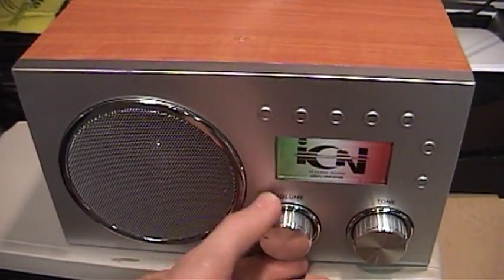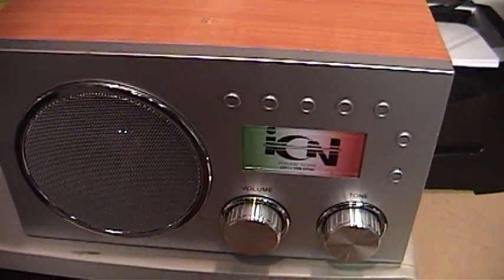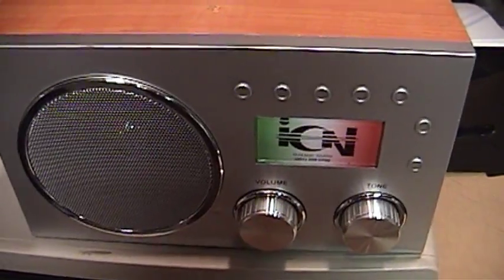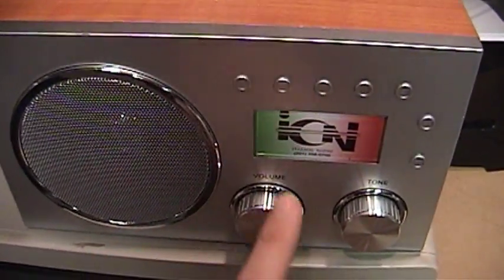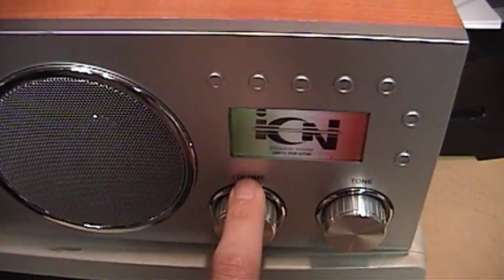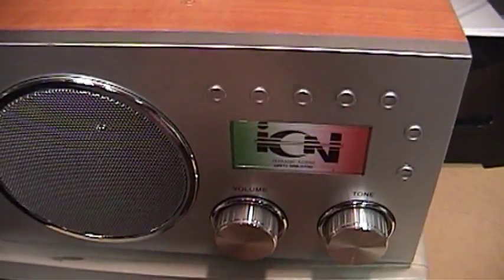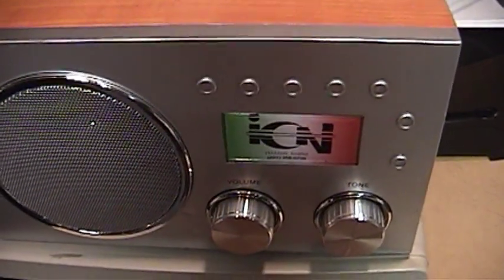So this is a fixed frequency subcarrier radio. It's only designed to pick up that 67kHz subcarrier. Internally there may be some trimmers to adjust the tuning, but so far I haven't taken it apart so I don't know for sure. For now this is only designed to pick up this station through that subcarrier.